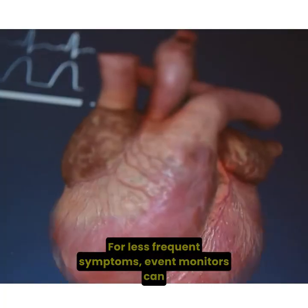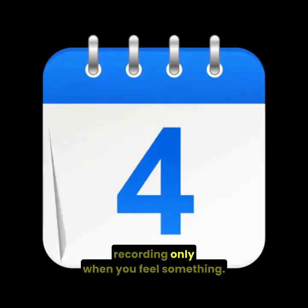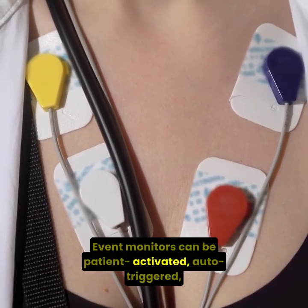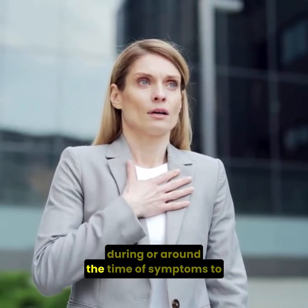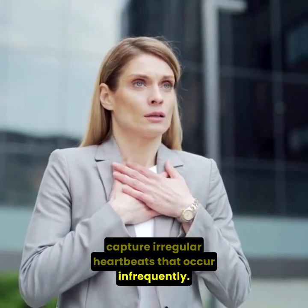For less frequent symptoms, event monitors can be worn for 2 to 4 weeks, recording only when you feel something. Event monitors can be patient-activated, auto-triggered, or post-event devices that record heart rhythm during or around the time of symptoms to capture irregular heartbeats that occur infrequently.